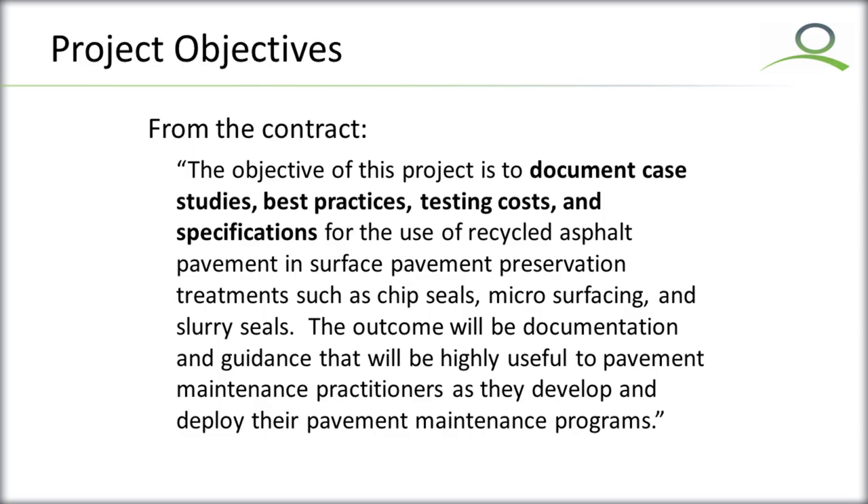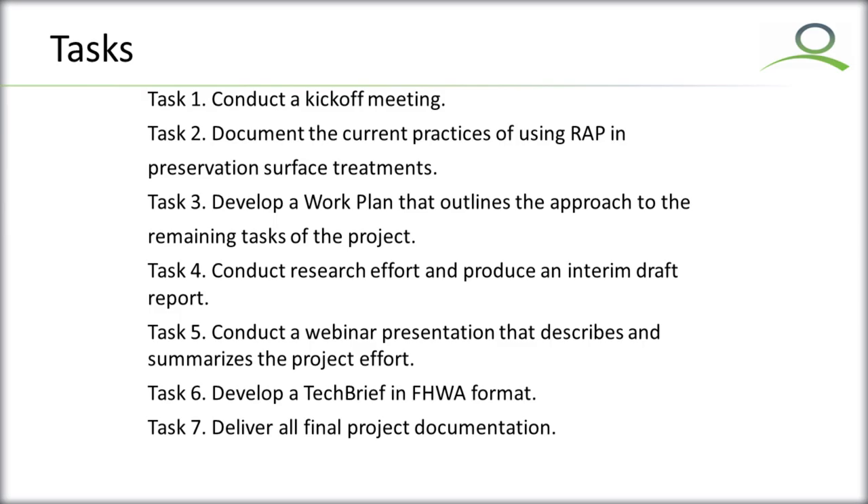The project objectives were basically to document case studies and best practices — what are the testing costs, specifications, and any of those things that may differ in using recycled asphalt pavements in these treatments.